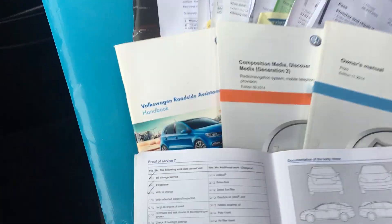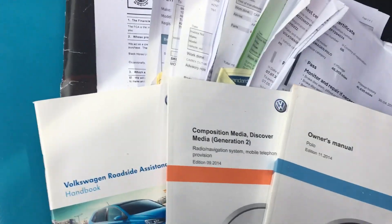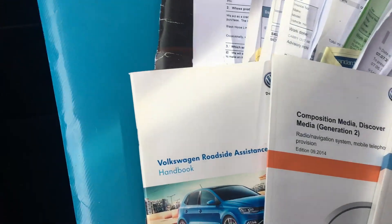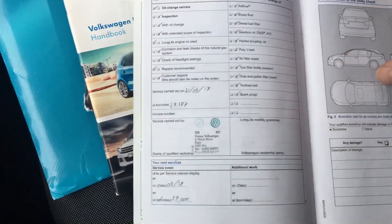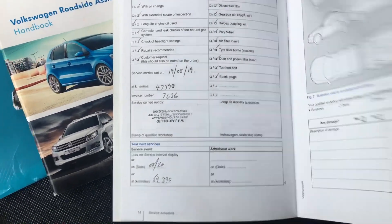Come back inside the car and see all the handbooks and various invoices. As you can see, there are lots and lots of service invoices and service stamps all the way through the book.